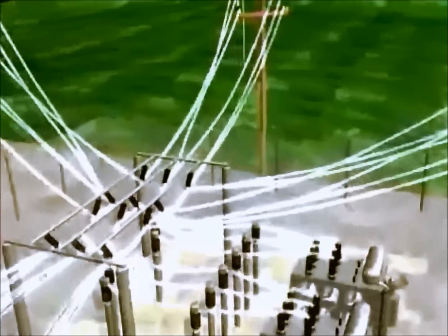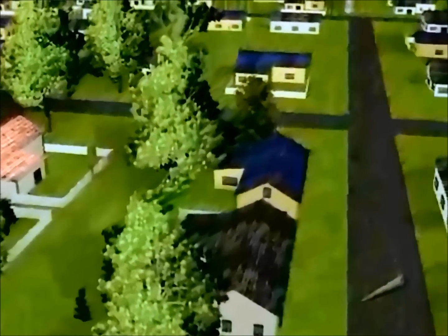The first and foremost devastator would be the loss of electricity worldwide. The aurora electrojet would be overcharged, which in turn would induce ground currents that would completely destroy all power transformers and grids.